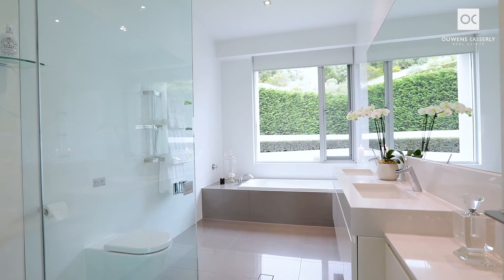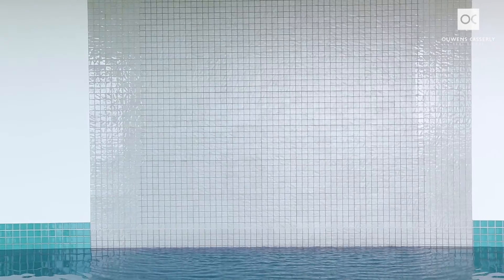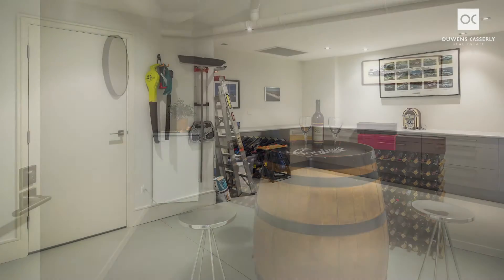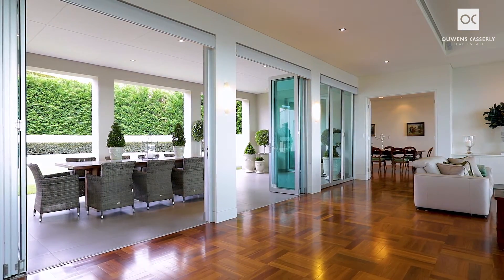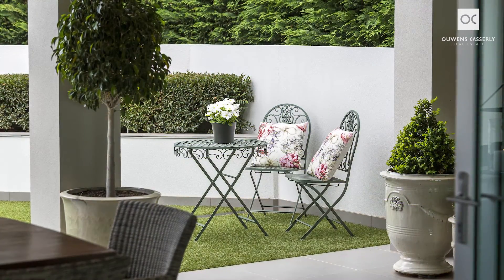This enviable lifestyle residence offers features to excite including indoor gas heated fully tiled black pool and spa, steam room, gym, wine room, workshop, optional studio and stunning outdoor entertaining with no maintenance high quality synthetic lawn, inbuilt televisions, barbecue, music system and sound speakers.